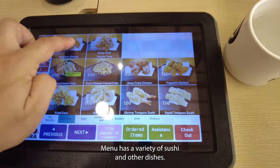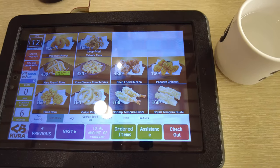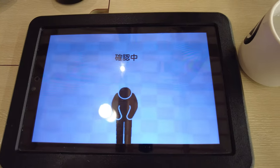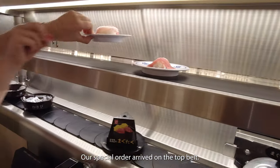The menu has a variety of sushis and other dishes. Our special order arrived on the top belt.